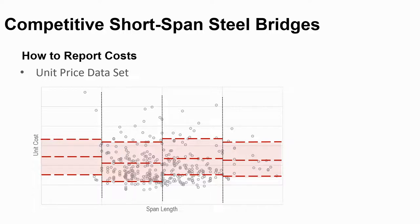If you have an interest in looking at a state DOT that splits data up by ranges, check out Florida DOT's design manual. They break it up by simple and continuous spans, as well as beam type and span length.